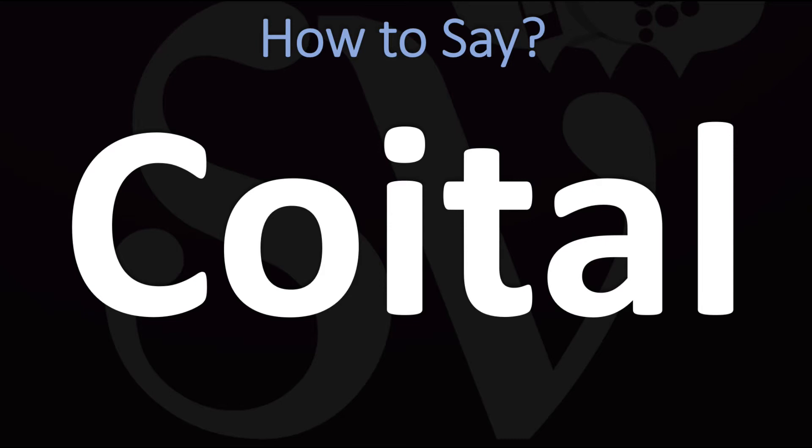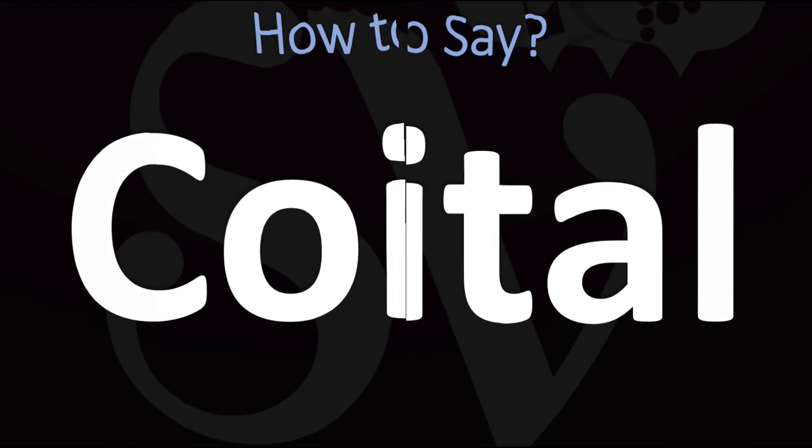How do you say it? In British English, this is usually said as 'coital' — pretty straightforward. In American English, however, it is usually said as 'coital'. So: 'coital' in American English, or 'coital' in British English.